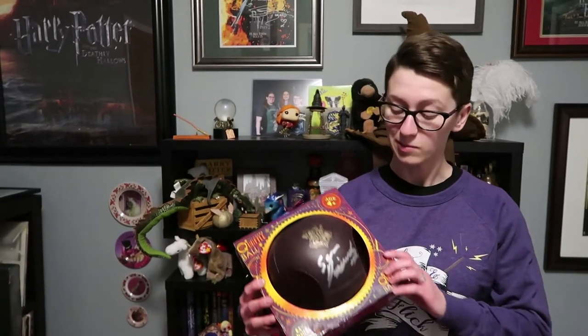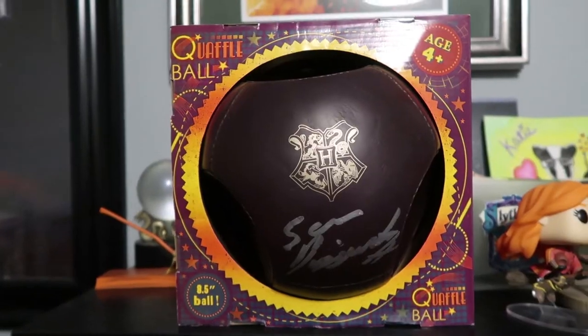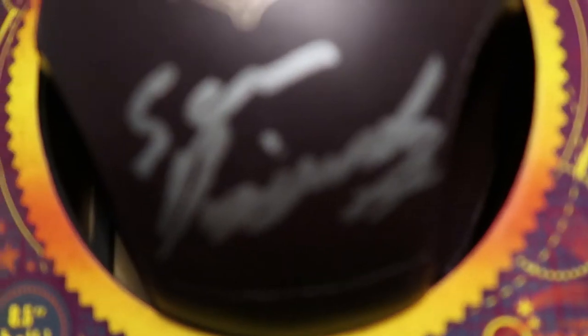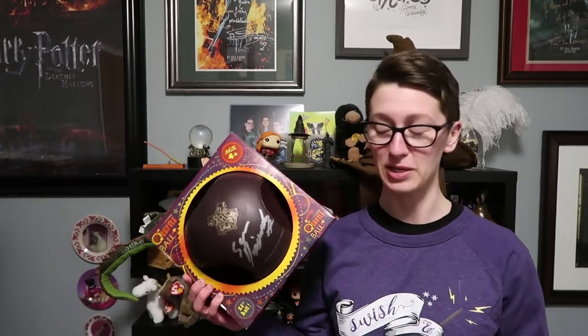Number 6 is not just a quaffle, but my signed Sean Biggerstaff quaffle. When me and the girls went down to Universal for MuggleNet Live, I grabbed this off the shelf when I saw him in Quality Quidditch Supplies, didn't buy it yet, asked him to sign it, and then I bought it.